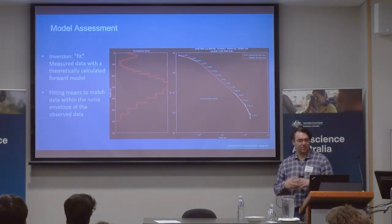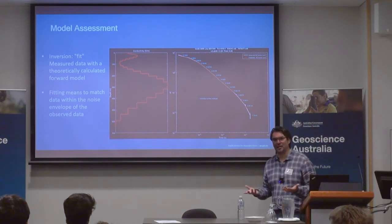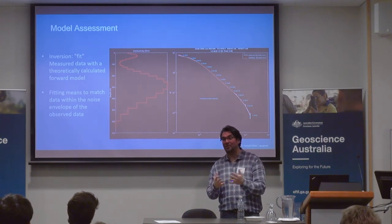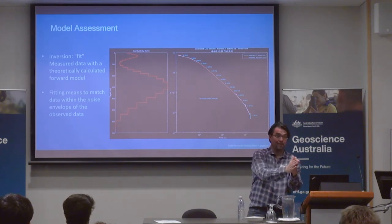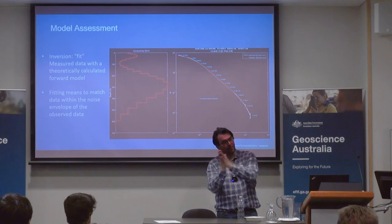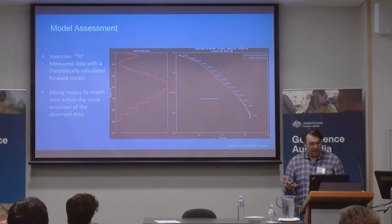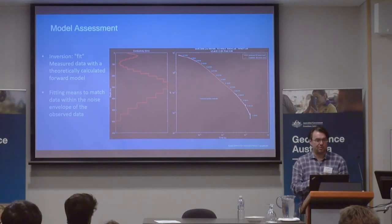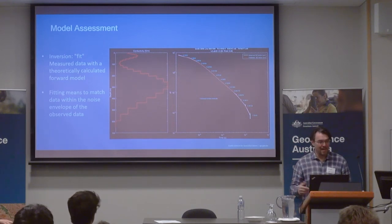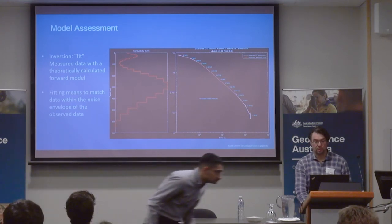A little bit more on model assessment — I won't go into that too much because that's Anand's job. This is one sounding. When we're assessing — and why I touch on it is because this is our quality control and quality assurance tool — when we get data, we get it delivered in three different stages: when they're in the field doing the acquisition, then at a processing stage where they bundle it up and give it to us, and the final product. So whilst the data is coming in, we're doing our checks. Part of our assessment is checking how well we're fitting the data — the fit means the match within the noise envelope.